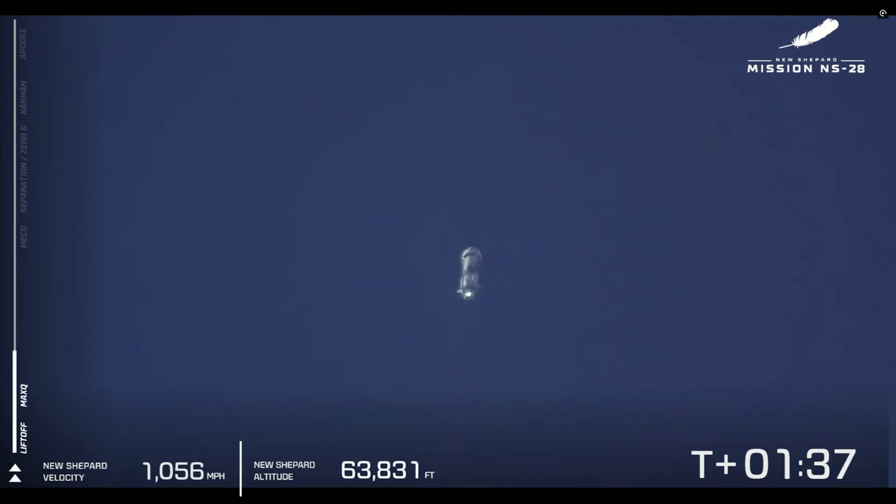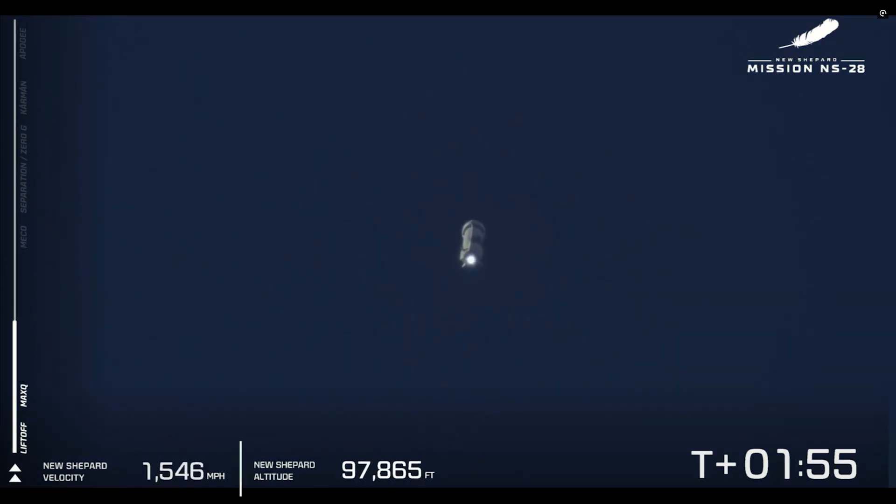Right now the astronauts are experiencing increasing G's — this is going to increase from one to three G's. That's three times your weight pushing you down into that seat as you launch to space. Quite a ride. We're nearing two minutes of boost. Our next big milestone is main engine cutoff, where that BE-3 engine will temporarily terminate.